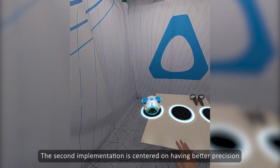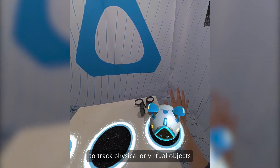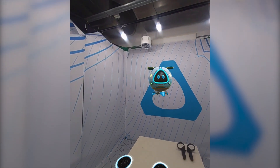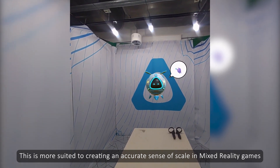The second implementation is centered on having better precision to track physical or virtual objects. This is more suited to creating an accurate sense of scale in Mixed Reality games.